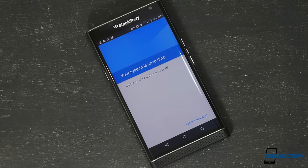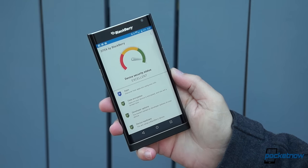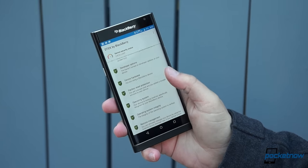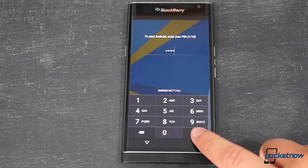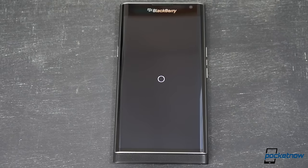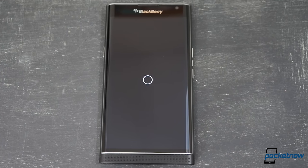BlackBerry has promised a Marshmallow upgrade sometime in 2016. Until then, its DTEK security suite will have to do. Much of what this offers is generic, simple stuff like using a lock screen, but it does let you know which apps are asking for specific data like your location, which is useful. The Priv also comes with device-wide encryption enabled out of the box, and a variety of behind-the-scenes security measures, though taken together they don't provide much more security than comparable offerings from Samsung or Google. Oddly, there's no fingerprint scanner in sight.